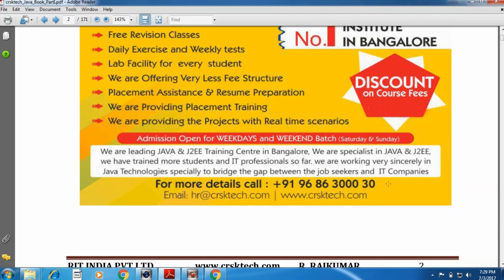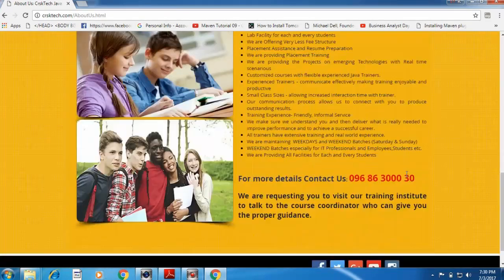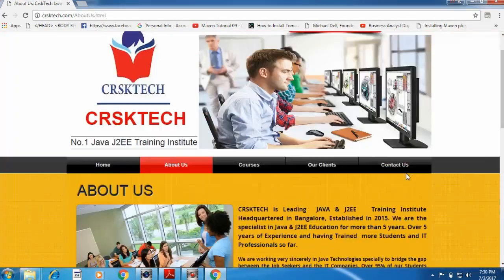For more details you can contact us. Our contact number is 9686300030. Our email is www.hachor.crsktech.com — if you have any queries or doubts, you can send us a mail. Our website is www.crsktech.com. You can visit our website for more details.